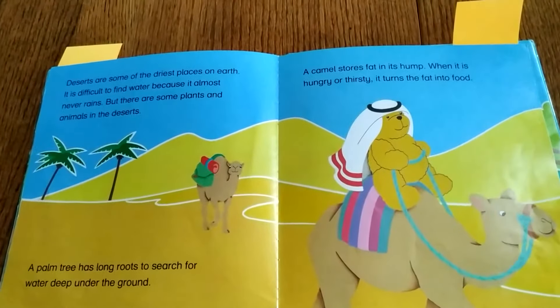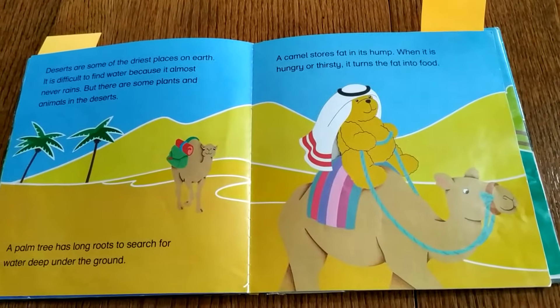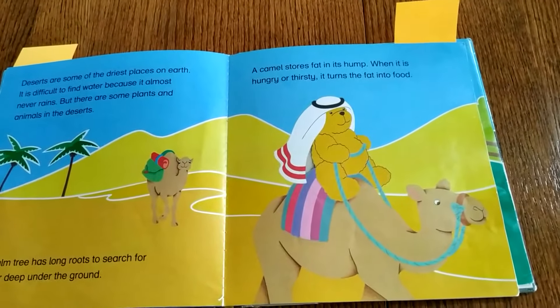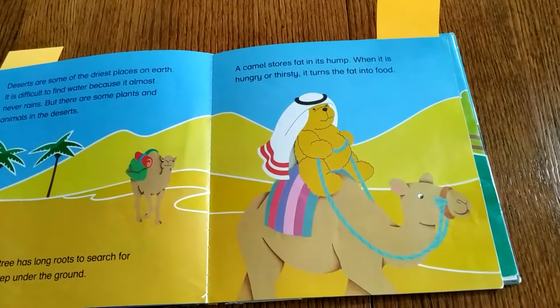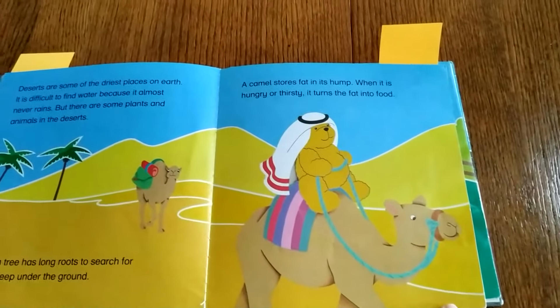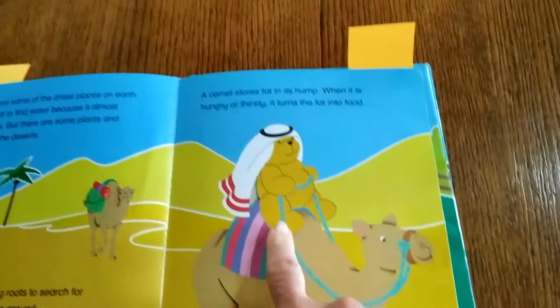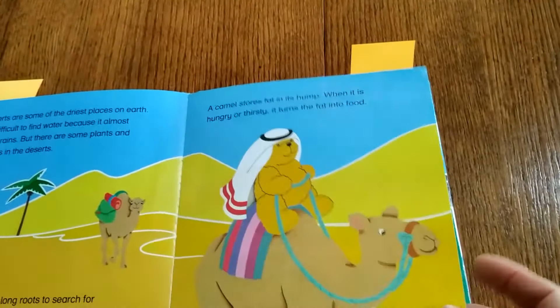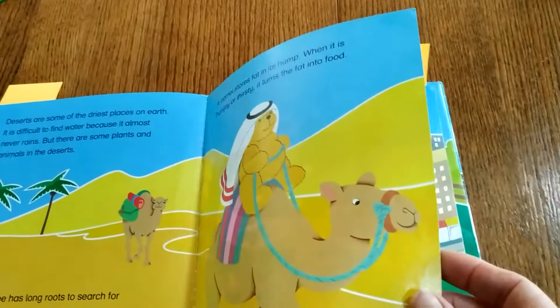Deserts are some of the driest places on Earth. There's no rain, and there are only a few plants and animals in the desert. Camels can store water in their humps — right there. When it's hot and thirsty, it turns the fat into food.